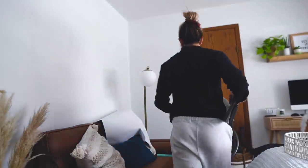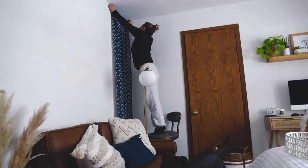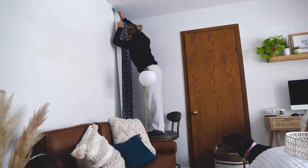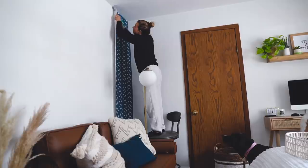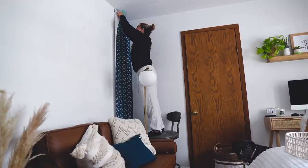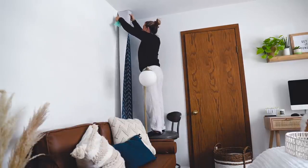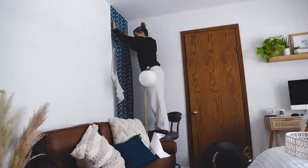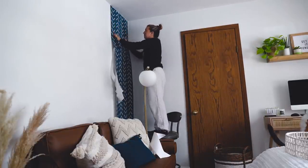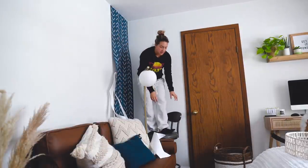Instead of a smaller chair or a ladder, we're going to use a spinning chair because I like to take risks. Before you ask — yes, I prepped my walls the right way as directed. At this point I would have been better off just painting this on the wall. Maybe you're supposed to take the backing off first? I just don't understand — there has to be a better way to do this.